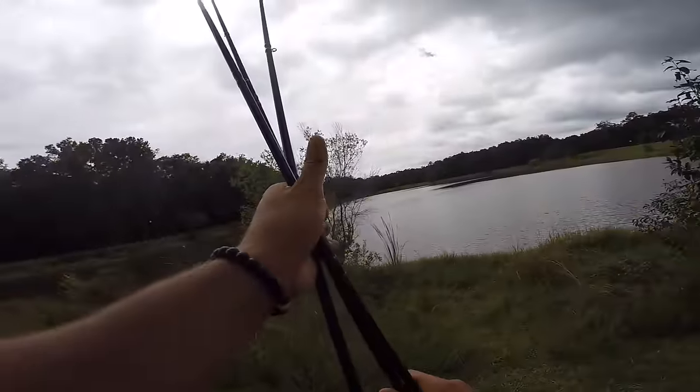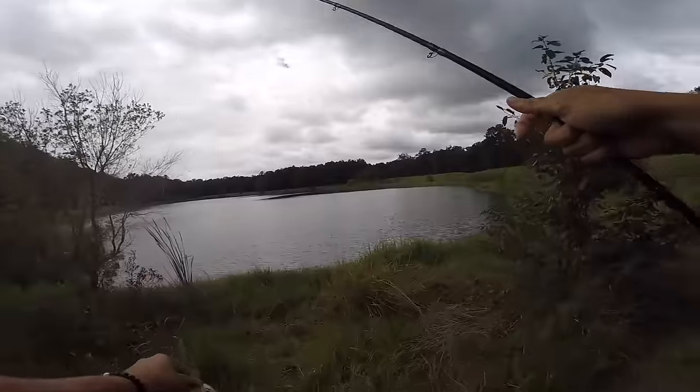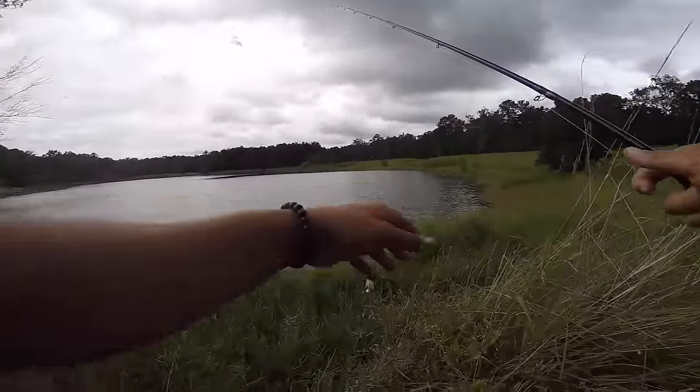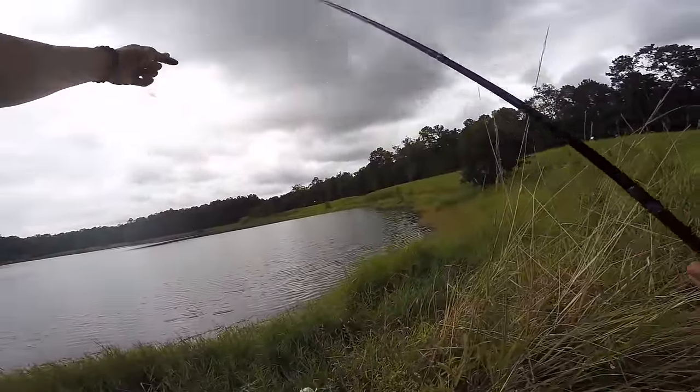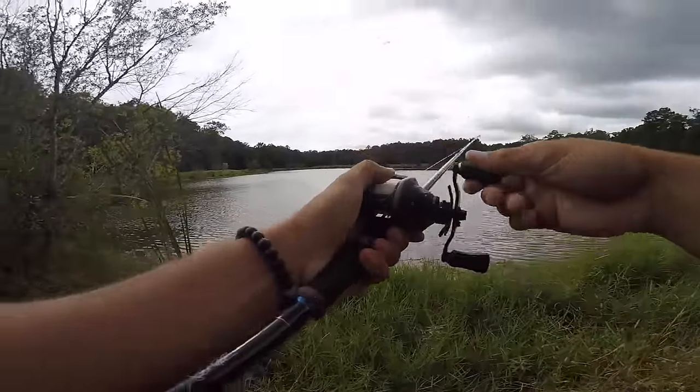Right here there's a lot of current. I'm starting off by covering water with this white chatterbait with a Reaction Innovations white trash trailer. I'm fishing them along those points where all the wind and the current's pushing up. Once I'm done fishing this, I'm going to move down to a bottom bait like that shaky head.